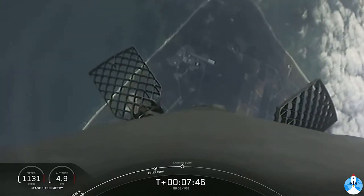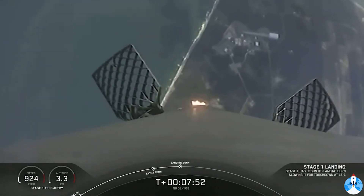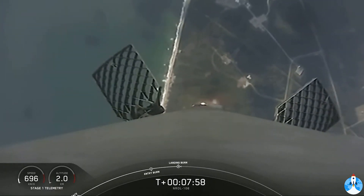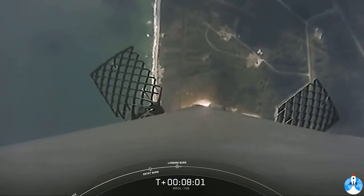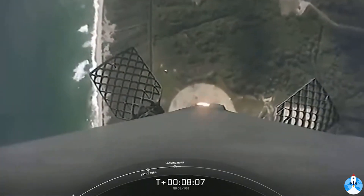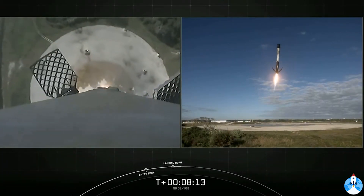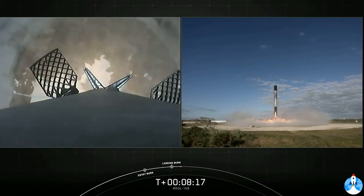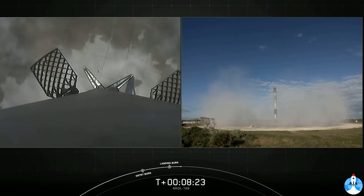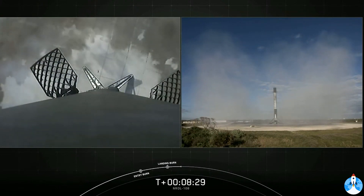Stage one landing burn startup. There's that single engine relight. Here comes Falcon 9 for its fifth landing attempt at landing zone one. Stage one landing leg deploy. Stage two start of terminal guidance. And Falcon 9 does it again — that's five times for this booster and the 70th successful recovery of a Falcon 9 to date.